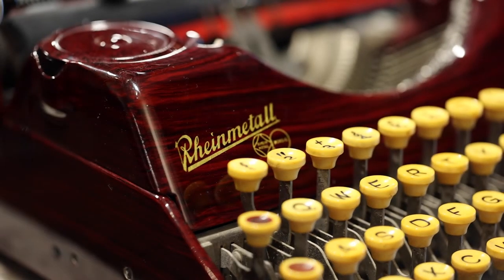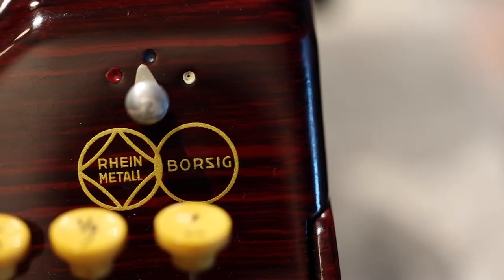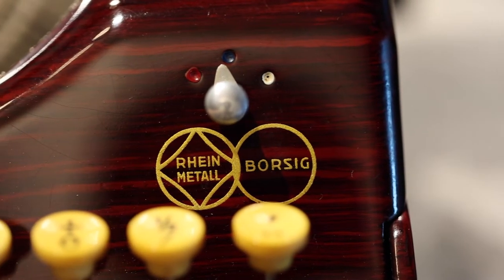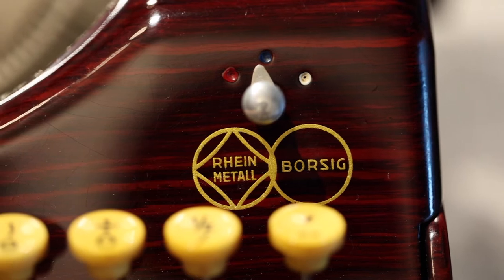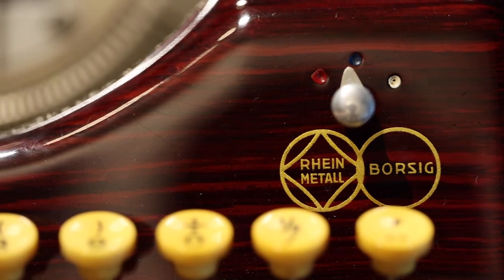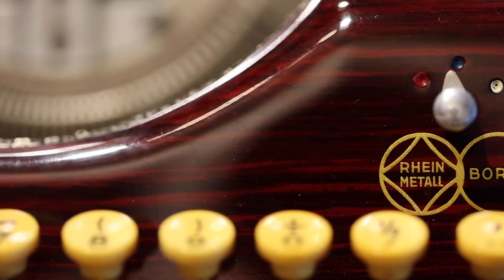Rheinmetall was founded on the 13th of April 1899. Sorry to all German speaking people for how I'm about to butcher this — it was created to supply munitions to the German Empire. This would largely be the only thing they made for the first decades to come.